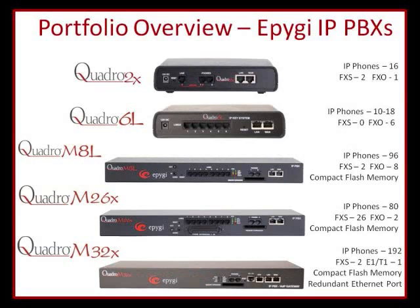The EPIGI IPPBX portfolio covers most of the SMB and up to small enterprise customers. In the past, a small enterprise install may have required some more advanced features, and those are the kinds of features added into this latest release. Looking at your small remote office or home office situation, the Quadro 2X supports up to 16 IP phones. Moving through the portfolio, you'll see variations of analog to IP phone capacities, all the way to the Quadro M32X, which is the larger product.